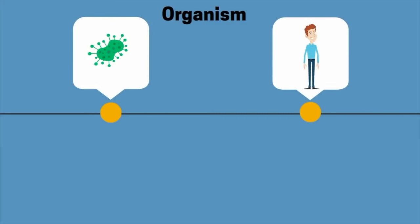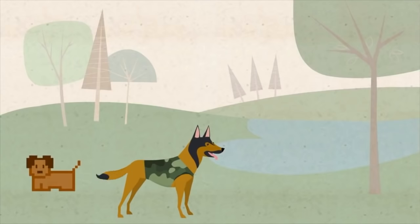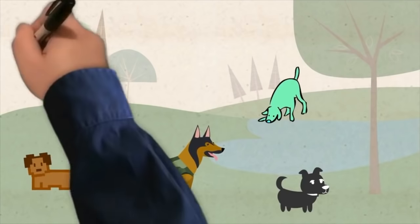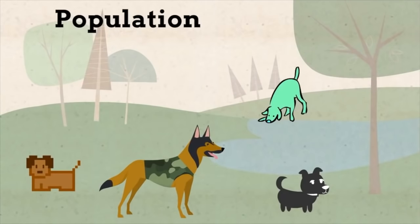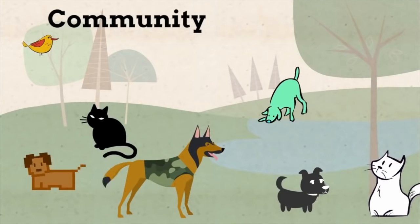Organisms can be unicellular, such as bacteria or an amoeba, or multicellular, like dogs, cats, and humans. These organisms make up a population, which is a group of the same species within a specific area. A community consists of all the different types of species within an area and their interactions.